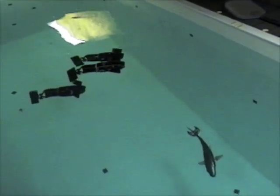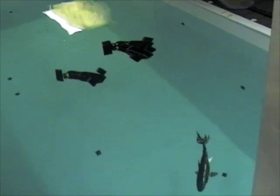In this video, we demonstrate three University of Washington Fin-actuated Underwater Vehicles, or UW FAVs, following a remote control toy shark.